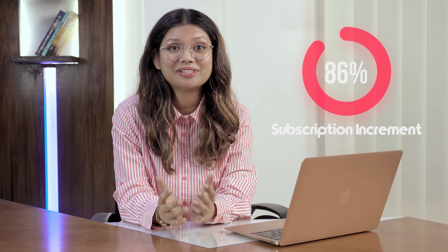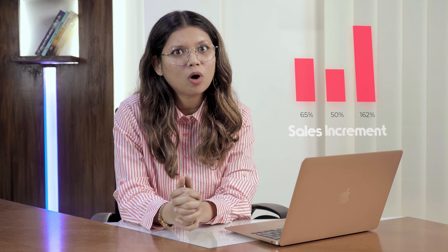Hello, good people. Shomudra here. Welcome to WP Managed Ninja. Before we start, a quick FYI: do you know that pop-ups show an increase of subscription by 86% and hit up sales by 162%? That's a lot.